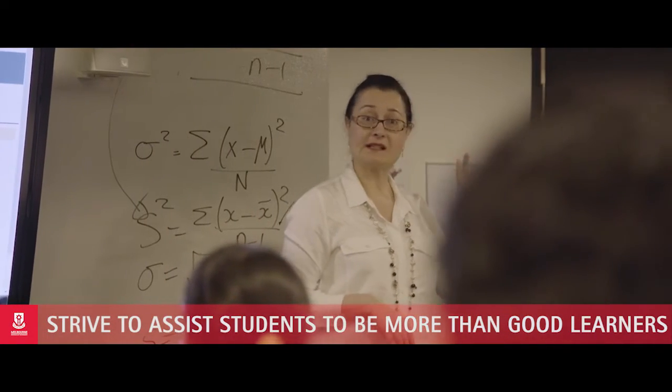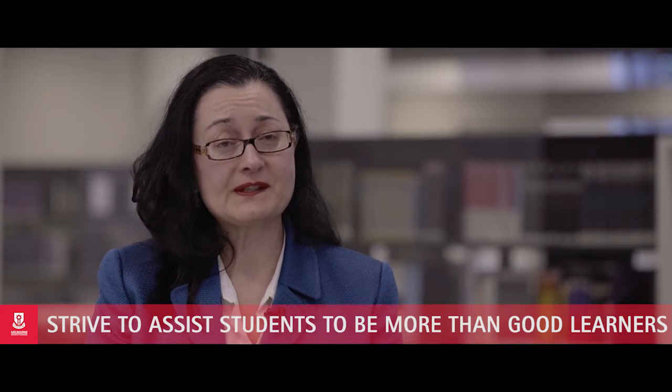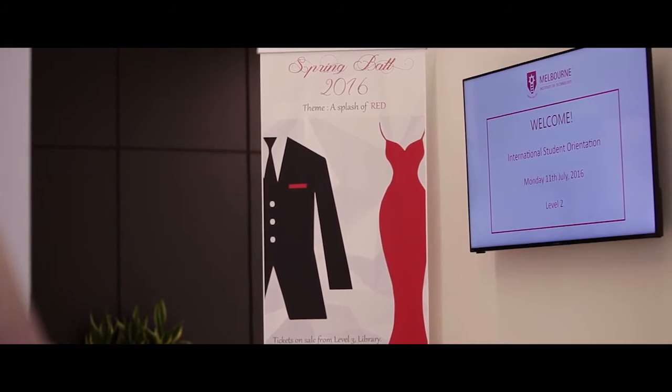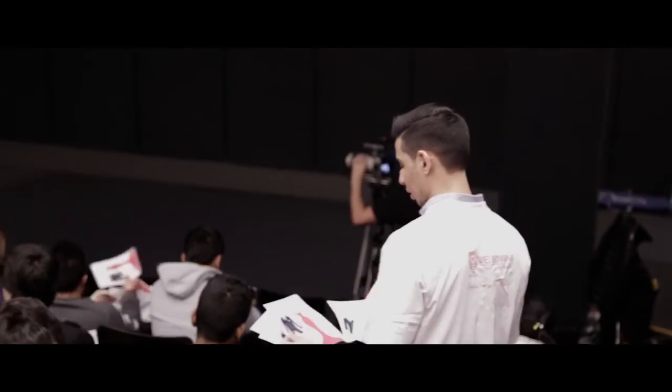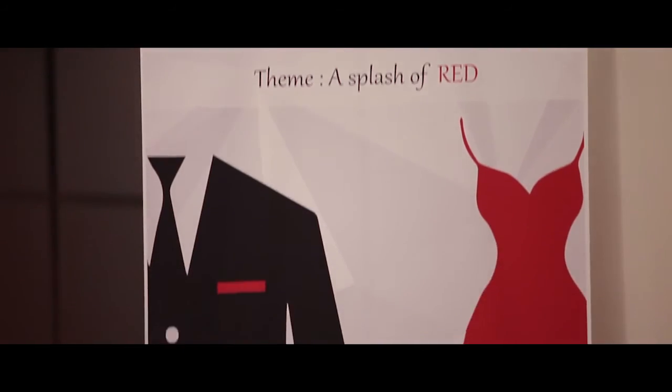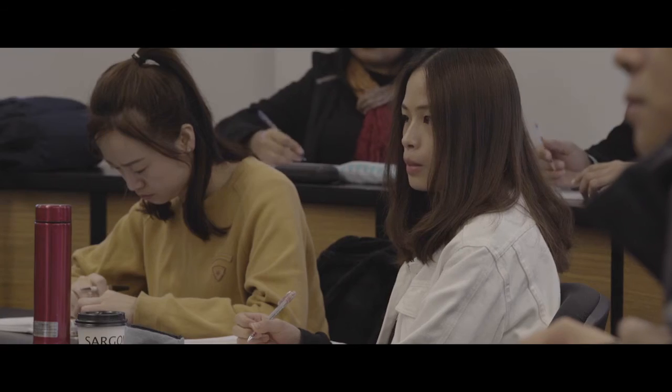At MIT we strive to assist students with being more than good learners. We do this through our co-curricular and extra-curricular activities. One of this year's extra-curricular activities is our spring ball, which we're running at both the Melbourne and Sydney campuses. The spring ball is basically an idea that the students came up with themselves, so the students are actually running it. The seven students on the spring ball committee are enhancing their teamwork, their global awareness, and these attributes are part of MIT's graduate skills attributes.